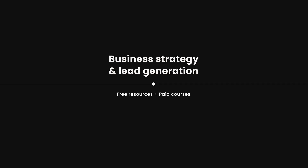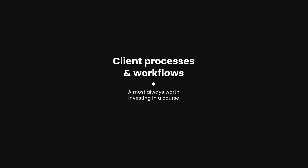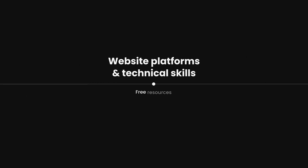When it comes to business strategy and lead generation, a mix of both works — free resources might get you started but courses can dramatically accelerate your progress especially if they give you the clarity you need. When it comes to client processes and workflows, this is almost always worth investing in a course, especially if it comes with done-for-you templates that will save you months of work. The right client process and templates can instantly make you appear more professional and charge more for your projects. When it comes to technical skills like learning a website platform, I would almost always start with free resources — I learned WordPress, Squarespace, and Framer exclusively from free resources.